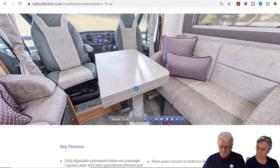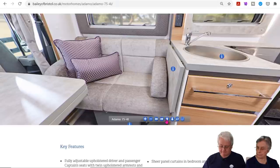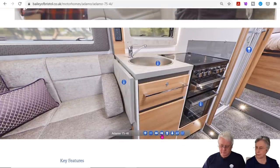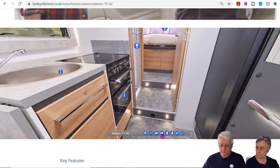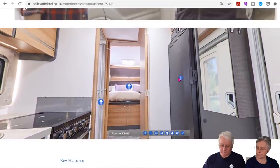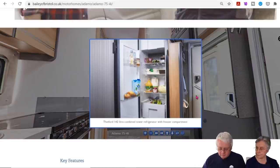We'd really love to have a look at this van. The cooker's got a grill and oven, though not much preparation area unless you use the flap. It reminds me of the Advance we borrowed, with a very similar kitchen. There are two steps up into the bedroom area. Looking at the 754i, it's got a pretty big fridge — a Thetford 142 combined refrigerator with freezer compartment.